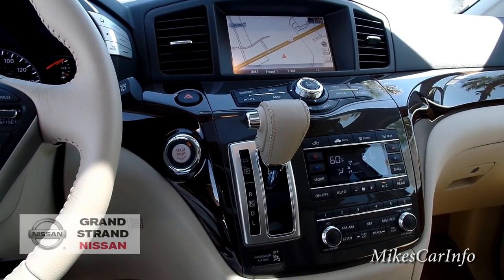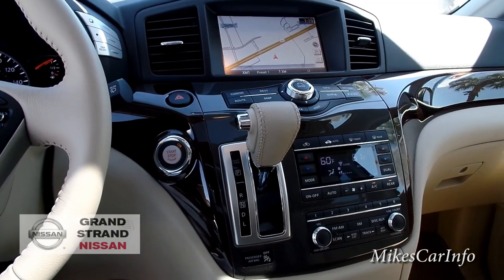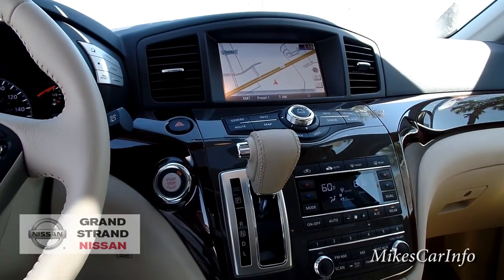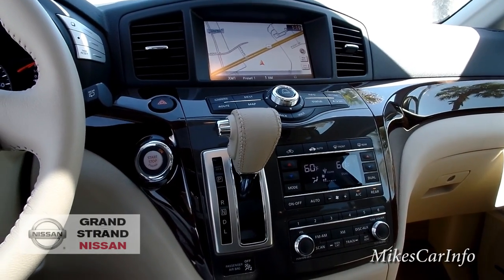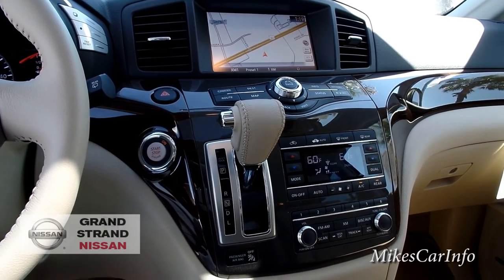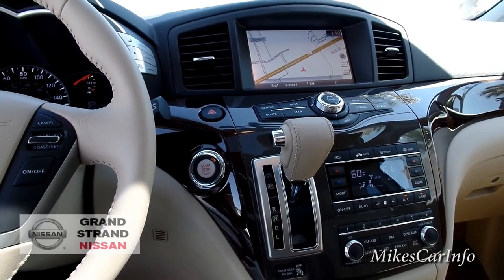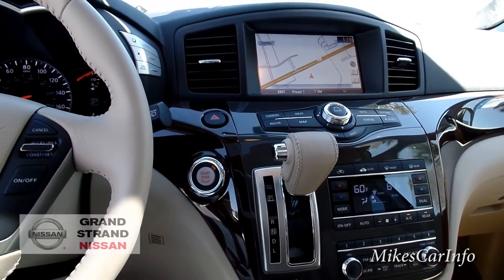So that's the 2015 Nissan Quest. If you have any questions, comments, or clarifications, or if I missed or got something wrong, please leave it in the comments. I'm going to put Victor's phone number and email in the description — he's an awesome, knowledgeable, non-pushy salesperson who has been with Nissan for over 15 years. If you're in the Myrtle Beach area or anywhere in the country thinking about getting a Nissan or any vehicle, give him a call. Thanks for watching — see you next time!